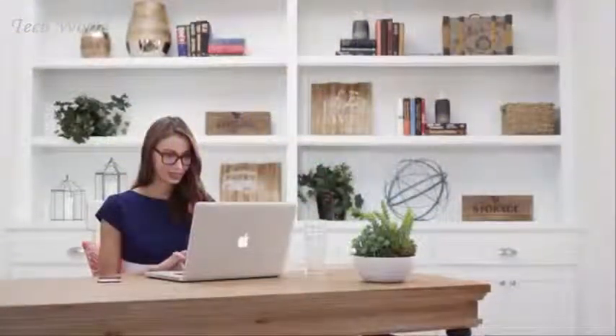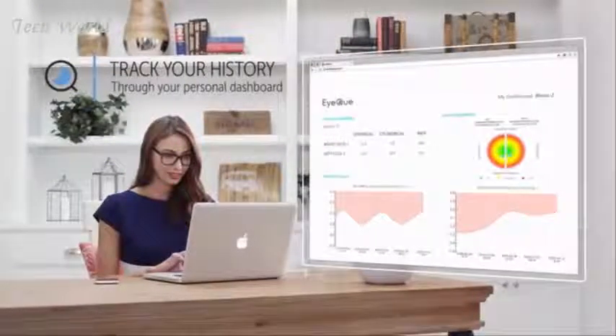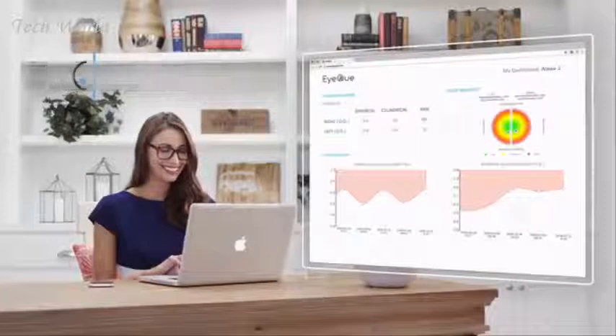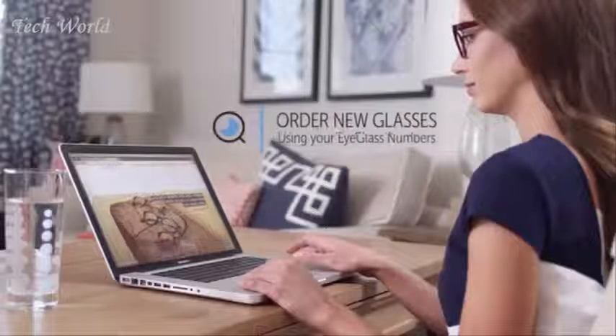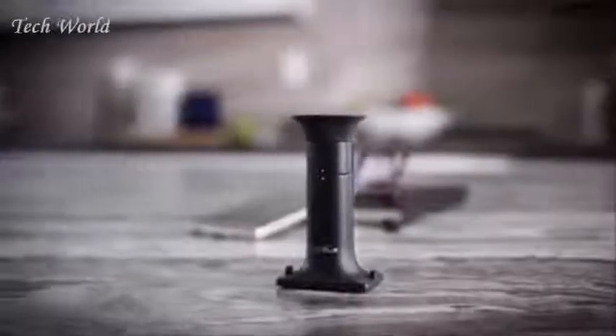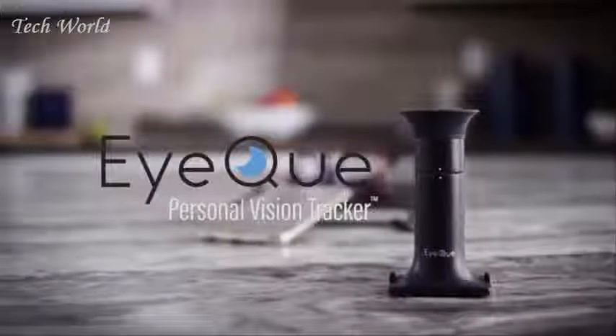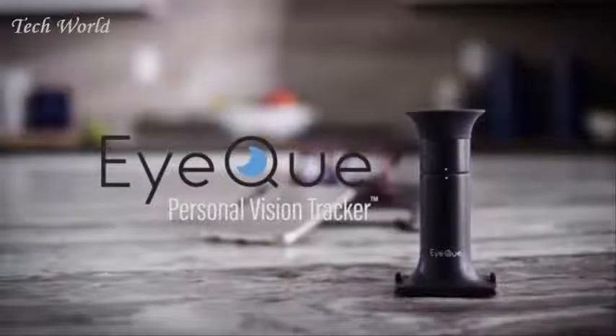You're ready to get on with the rest of your day. With IQ, you can track your vision history through your personal dashboard to view and compare all of your eyeglass numbers, and use the latest test results to order new glasses online. The IQ Personal Vision Tracker — a low-cost, effective, and fun way to keep track of your vision. Isn't it time you did something wise for your eyes?